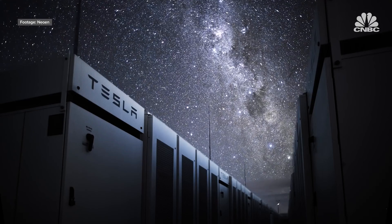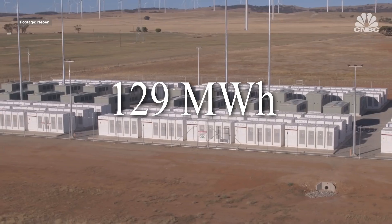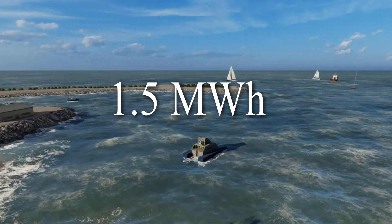By comparison, the Tesla battery in South Australia has a capacity of 129 megawatt-hours, and the King Island battery, 1.5 megawatt-hours.